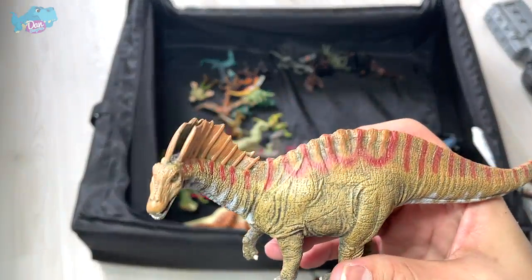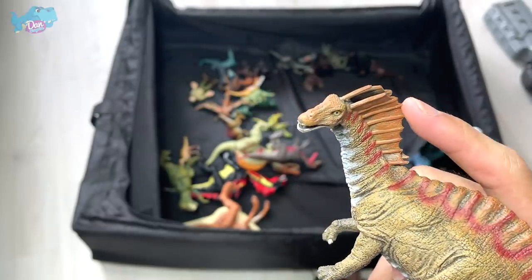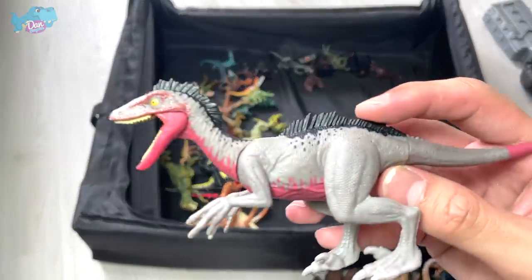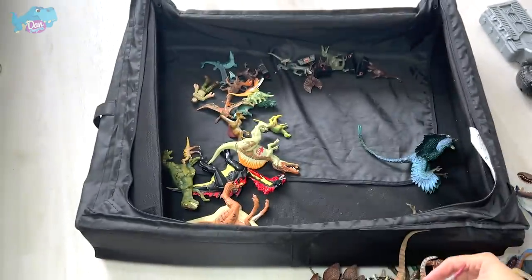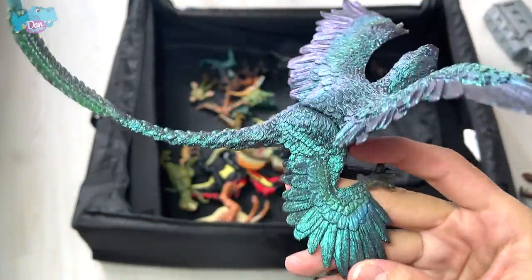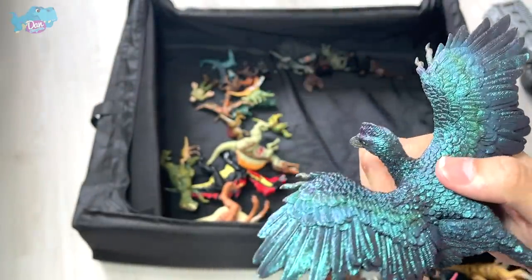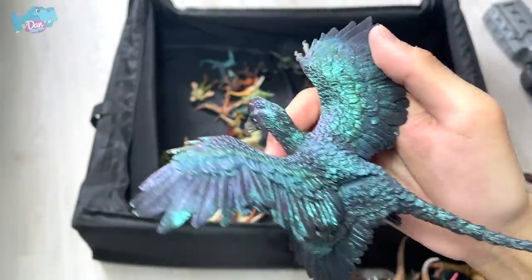Here's an Amargasaurus — a sauropod with really nice neural spine bones. And this is a Troodon from the Camp Cretaceous series, added very recently. Also a Microraptor from PNSO — a beautiful figure with a shiny coat of paint. You can see secondary feathers, primary feathers, and different layers of feathers.